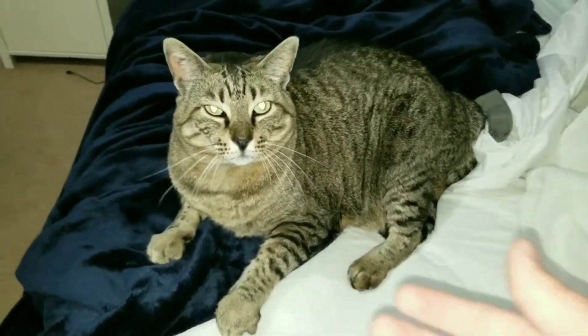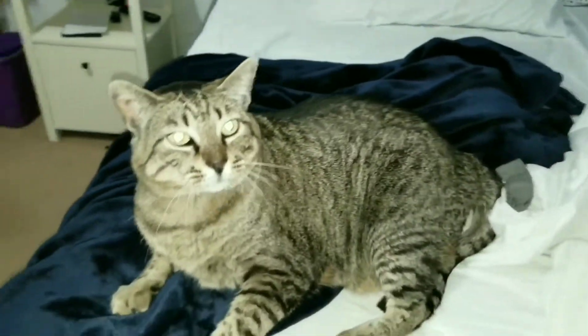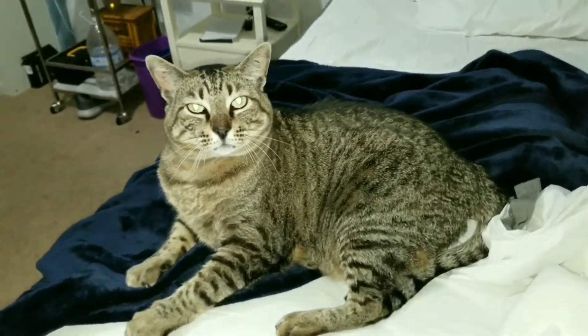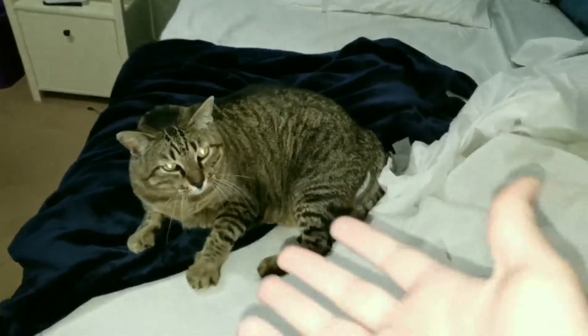Loki, what are you doing? Hey boy. Sleepy. So this is Loki guys — today he's just laying on my bed.